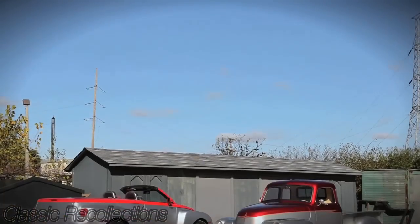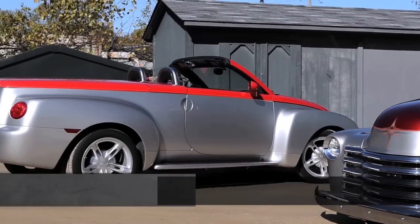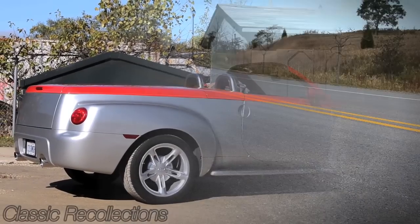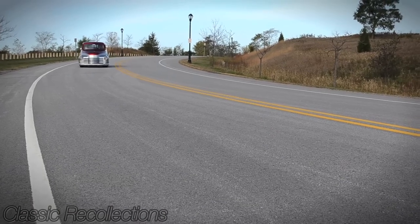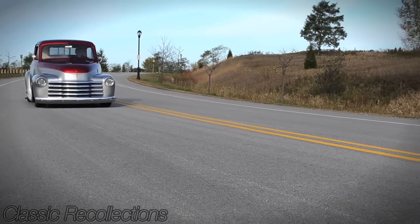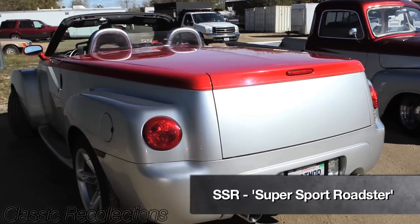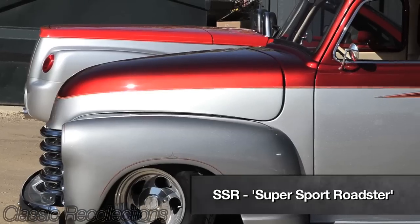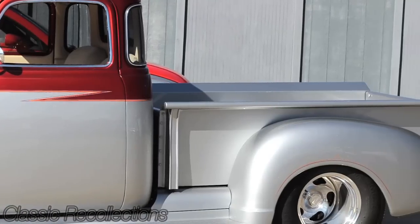In 2003 they had a Chevy SSR come out on the market and it was a kind of a rendering of the 1947s and the '54 Chevys. I saw the convertible truck and thought it was pretty fancy, so I purchased that. After having that for about four years, I ended up buying this thing just out of curiosity — just to see if I could get them to match a little bit — and it's been a real fun project over the years.